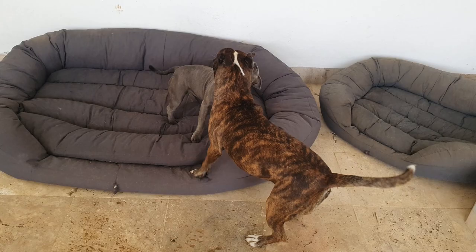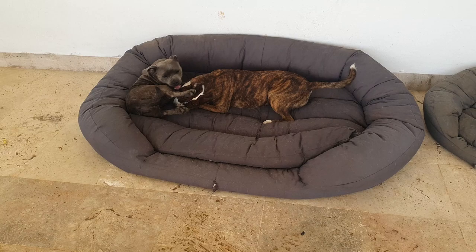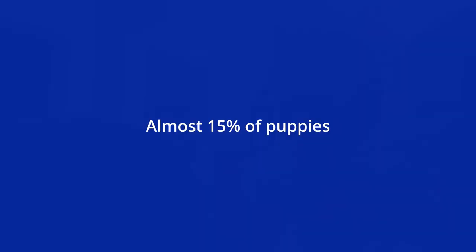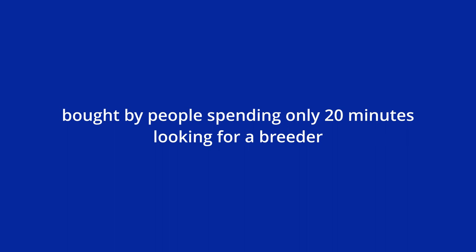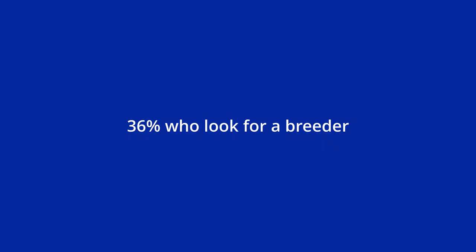The Staffordshire Bull Terrier breed standard describes the dog as courageous, intelligent, and tenacious. Staffies are renowned for their affection for humans and in the right home are a fantastic family dog. However, this presupposes the puppy comes from a litter bred by responsible, professional breeders who care more about health and temperament than money. Almost 15% of puppies bought by people spending only 20 minutes looking for a breeder will experience illness, ongoing vet care, or death in the first six months. Yet 36% of people take less than 20 minutes to find where to buy their puppy.